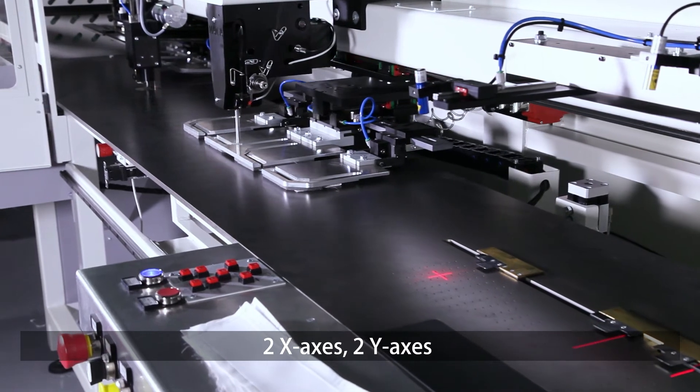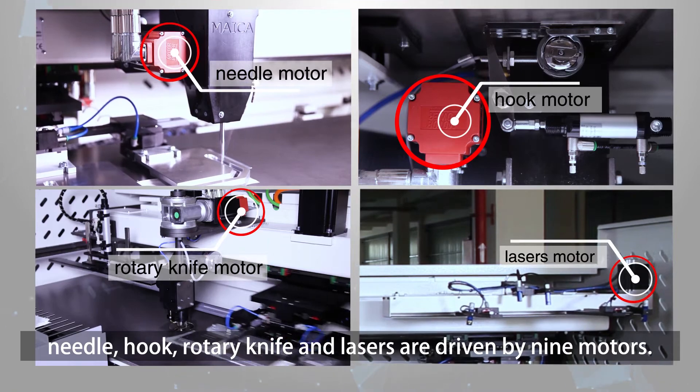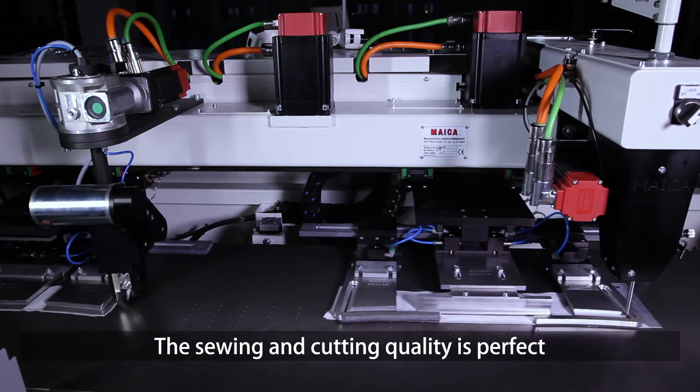Two X-axis, two Y-axis, needle, hook, rotary knife, and lasers are driven by 9 motors. The signal transmission is more accurate, the machine lasts longer, and the sewing and cutting quality is perfect.